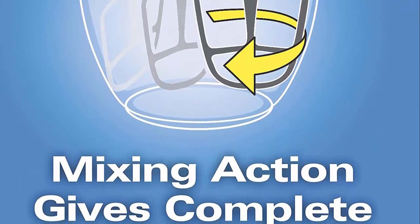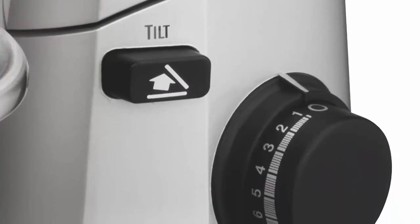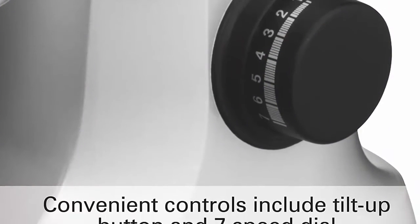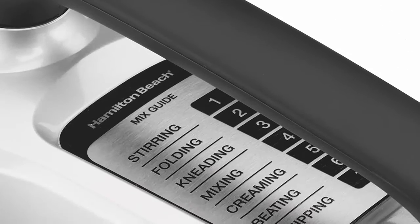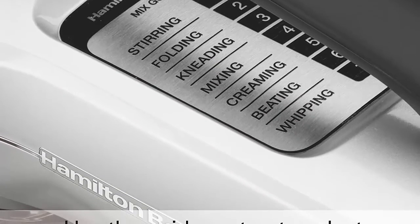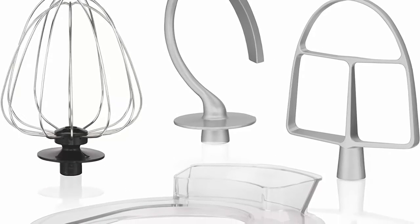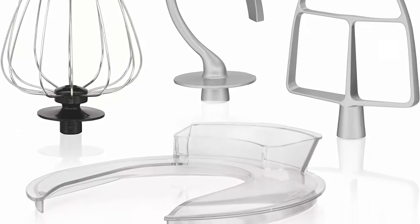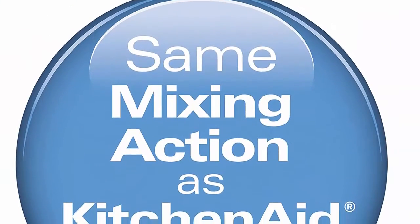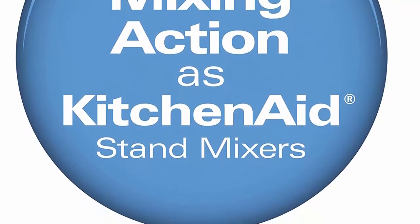Effortlessly mix thick batters and doughs like breads, pizza, cookies, mashed potatoes, and more with a powerful 300-watt motor. No scraping necessary — mix hands-free with excellent results every time. Planetary mixing rotates the beaters around the 4-quart stainless steel bowl for even and complete mixing. Includes splash guard, dough hook, whisk, and flat beater. Features 7 speeds and a mixing guide; wipe the outside with a damp cloth or sponge.